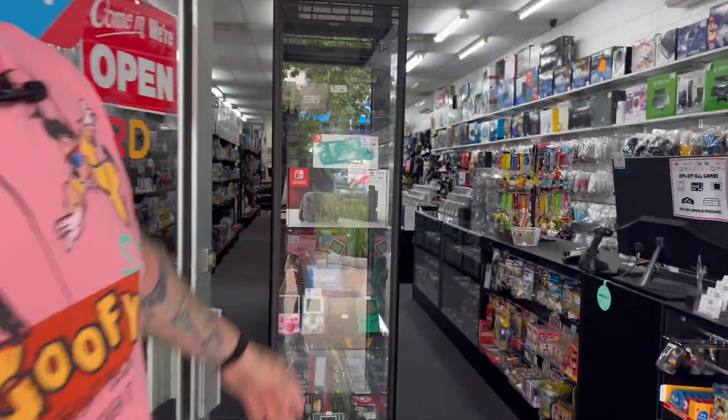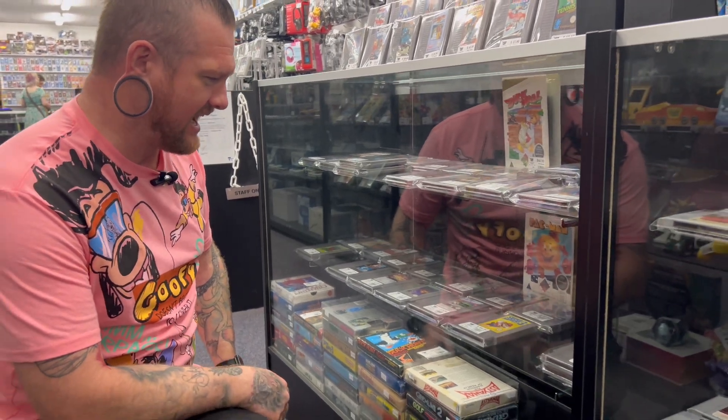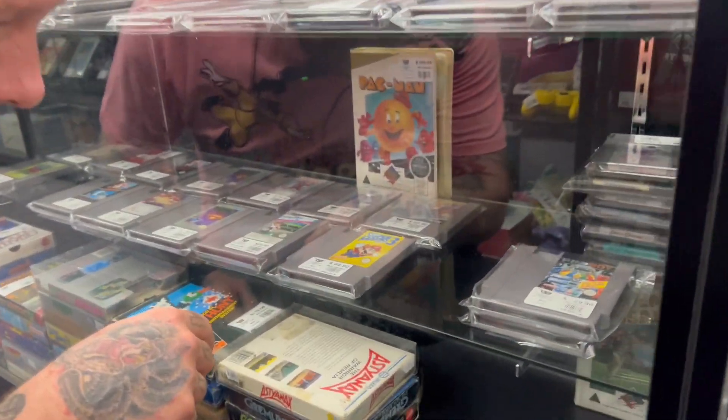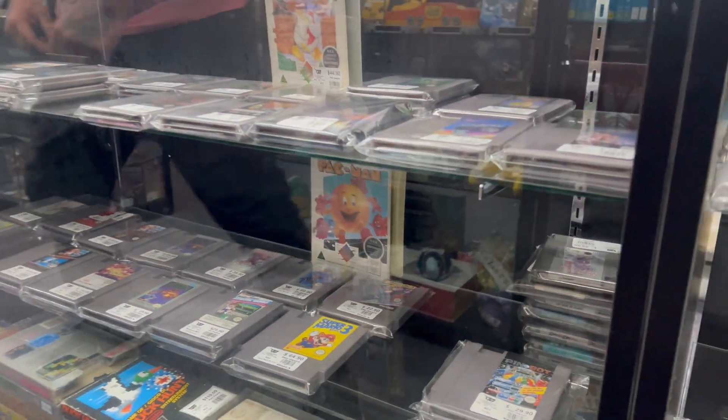Come on in. So I've already had a sneaky look at what I don't have — there's two here that I'm going to grab. There's a stack at the back I haven't looked through yet, but quickly I'm going to grab the two I need.